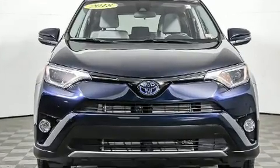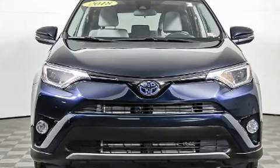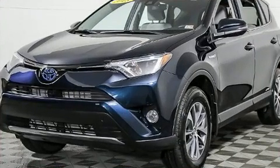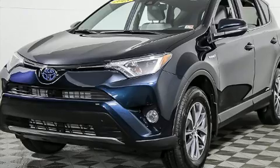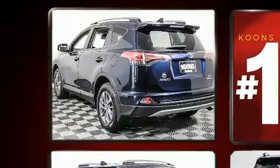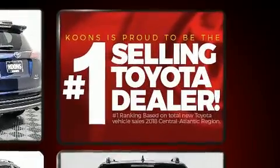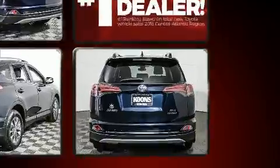Under the hood you'll find a four-cylinder engine with more than 150 horsepower, providing a smooth and predictable driving experience. Toyota prioritized fit and finish, as evidenced by an outside temperature display, lane departure warning, remote keyless entry, and power windows.